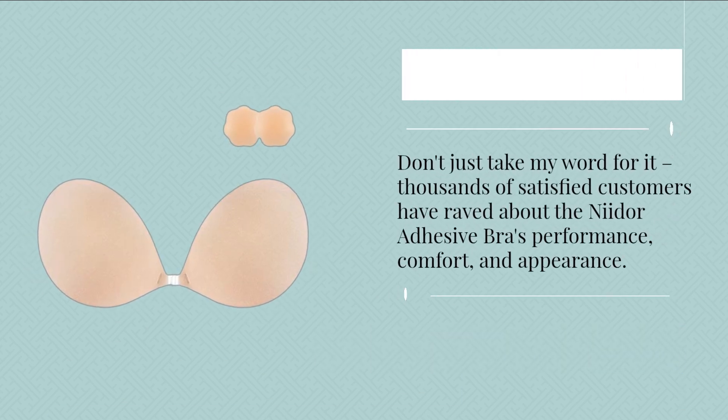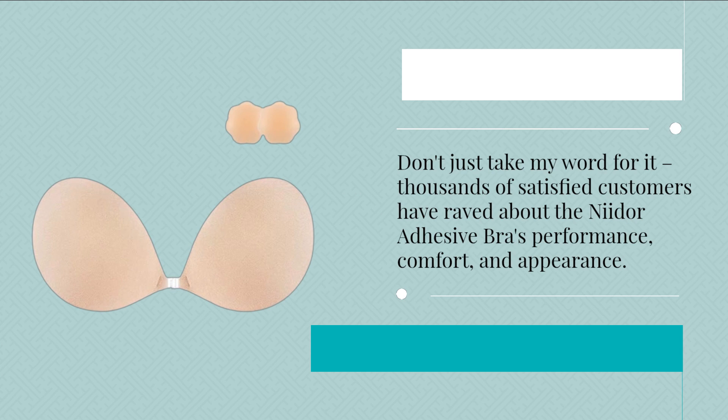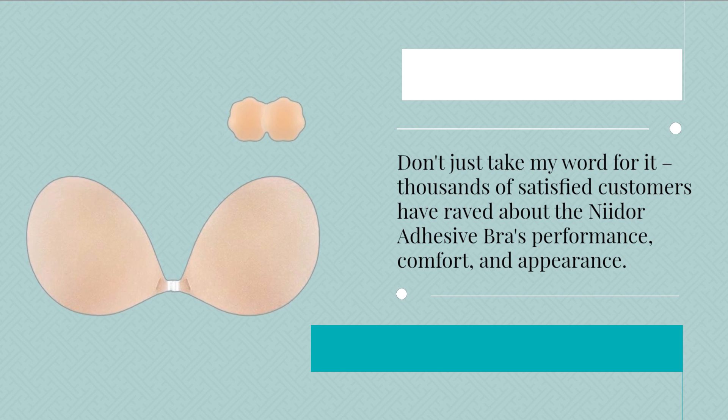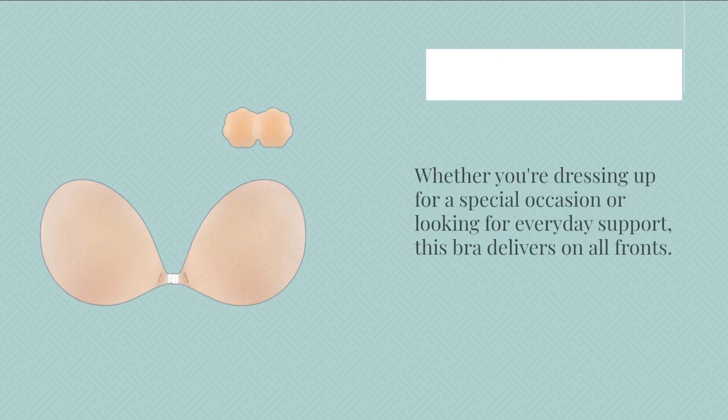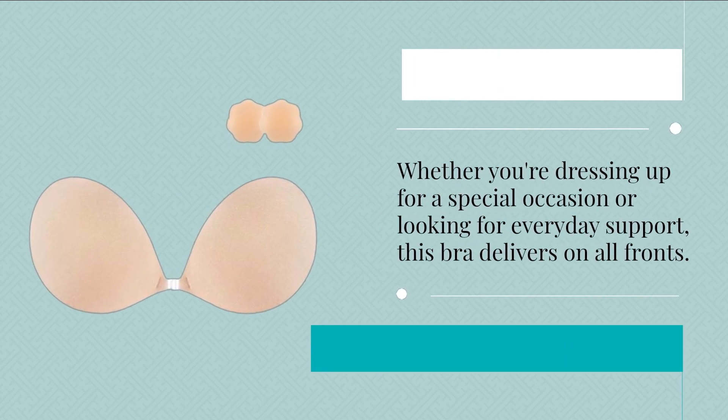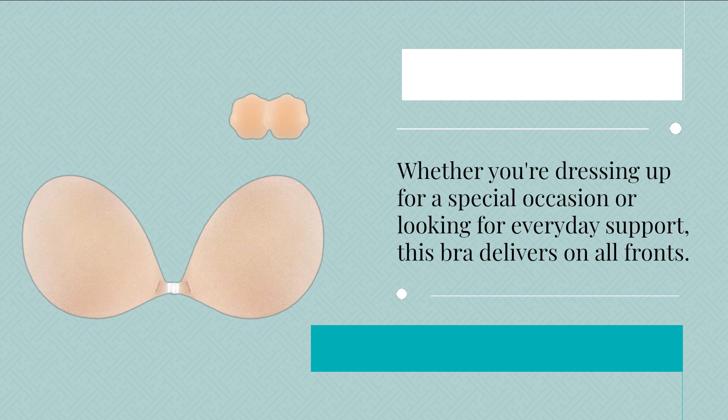Don't just take my word for it — thousands of satisfied customers have raved about the Neodor Adhesive Bra's performance, comfort, and appearance. Whether you're dressing up for a special occasion or looking for everyday support, this bra delivers on all fronts.